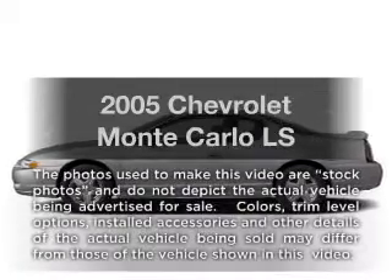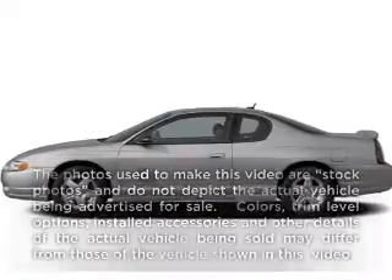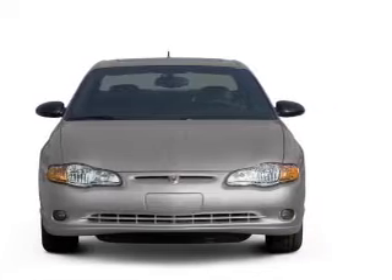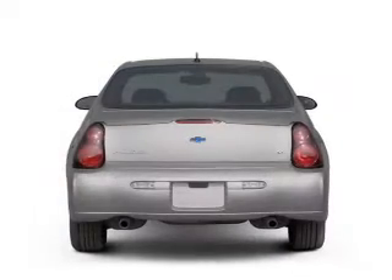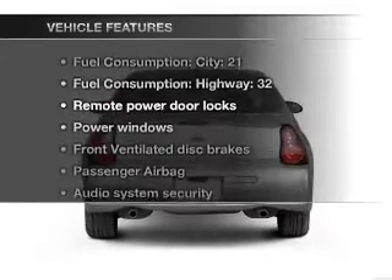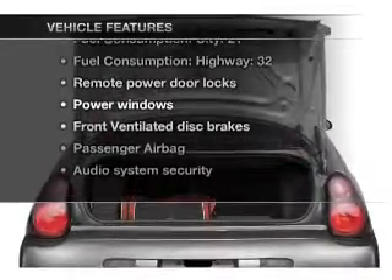Imagine yourself in this 2005 Chevrolet Monte Carlo — this is the set of wheels you've been looking for. With a reliable 6-cylinder engine connected to a smooth-shifting automatic transmission, and with these notable features, you won't want to miss out on the opportunity to own this amazing ride.